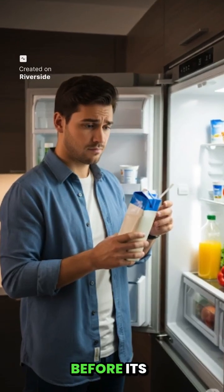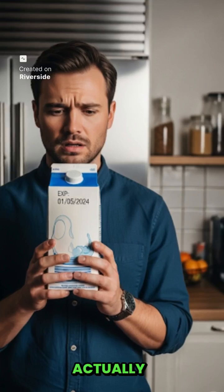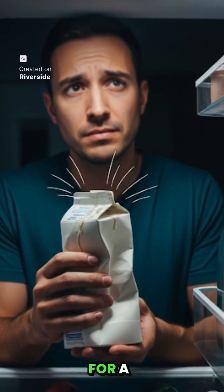Have you ever noticed how milk gets spoiled before its expiry date? Today, I am going to tell you why milk actually gets spoiled before its expiry date, what the real reason for milk getting spoiled is, and how you can prevent your milk from getting spoiled for a longer time.